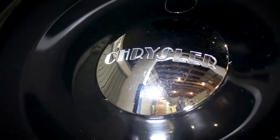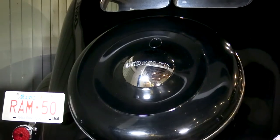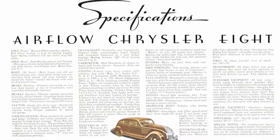The Airflow was a car that was not fully appreciated in its time. Even though it incorporated truly groundbreaking engineering, its radical styling was quite polarizing — some loved it, others hated it. When it came to sales, the Airflow fell short.